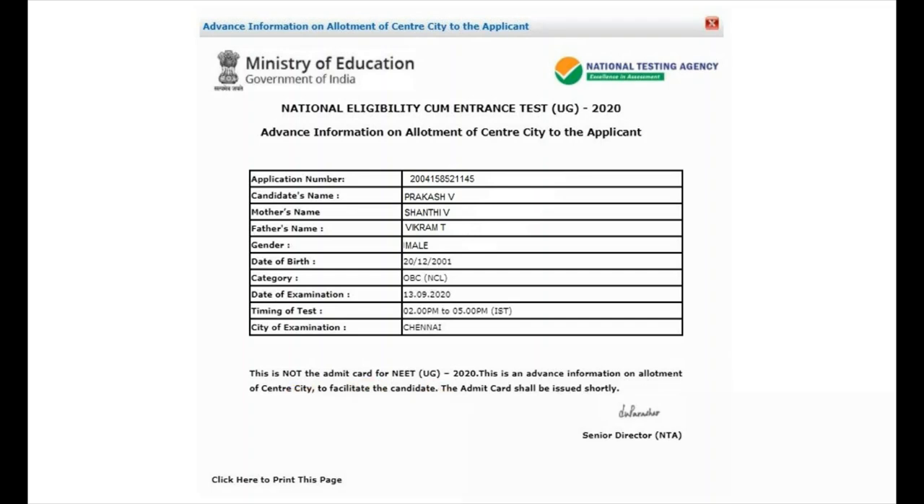This is not an admit card for NEET UG 2020. This is an advanced information on allotment of your center city to facilitate candidates. As I mentioned initially, this time NTA has done a good job — about two weeks before the exam itself, they have given your centers. This makes it easy for candidates to go to the nearest examination center and arrange transport if the center is far away. For this facilitation, NEET released your examination centers in advance.